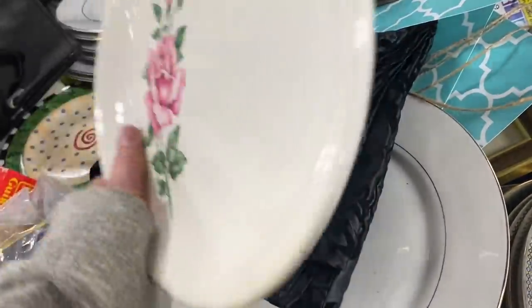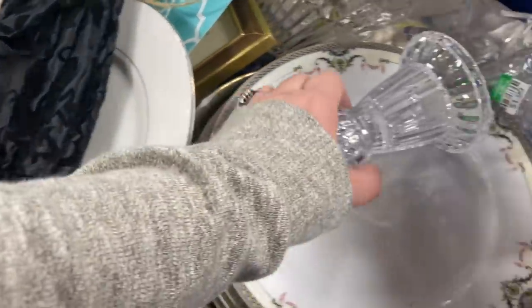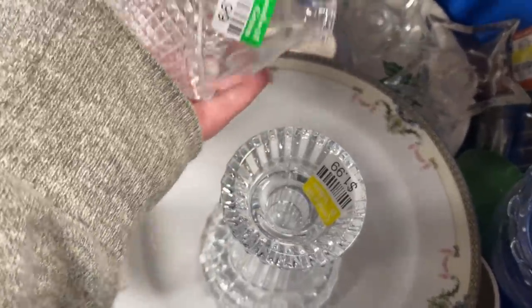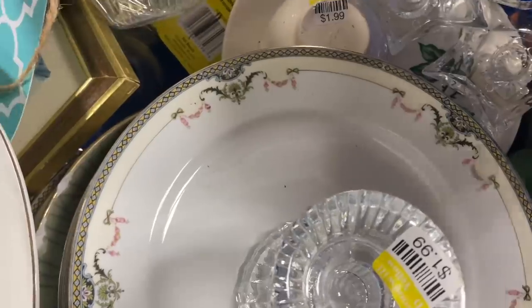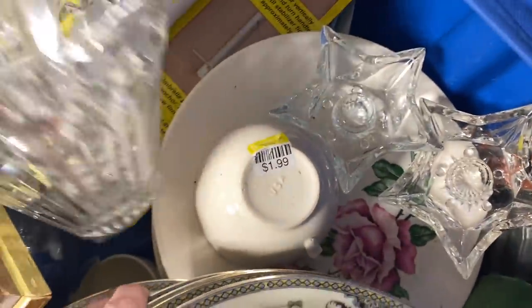I thought this was really pretty but I have not sold a single dish at my booth and I am being very careful about what I collect for my own dish collection because you know dishes are not small. So I didn't pick any of the rose dishes up but there were several - there was that platter and there were several plates.